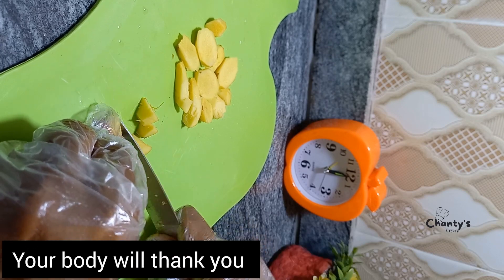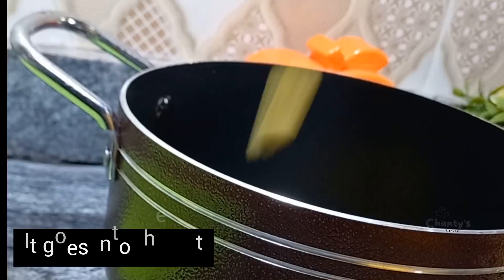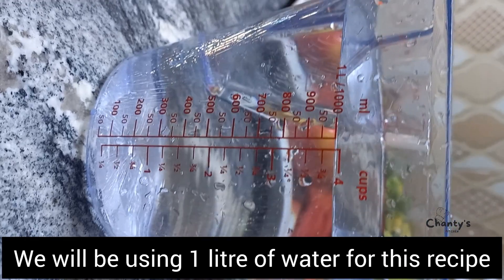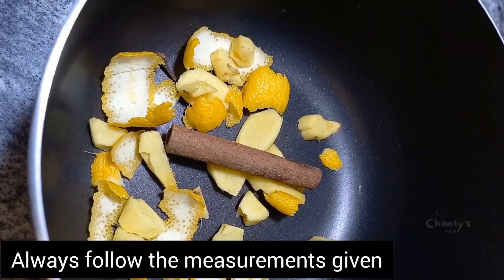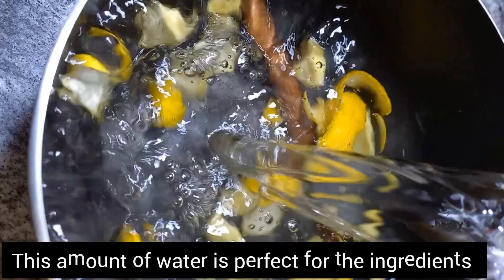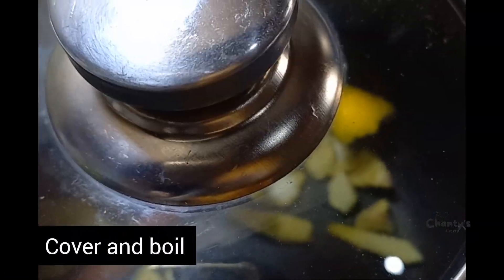After drinking this you will see the difference — I promise you your body will thank you. So we are done. The ginger goes into the pot, then the cinnamon stick, then our water. We're using one liter of water for this recipe. Always follow the measurements given — this amount of water is perfect for these ingredients. Cover and boil.